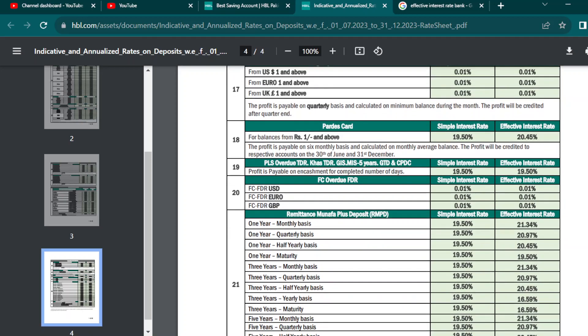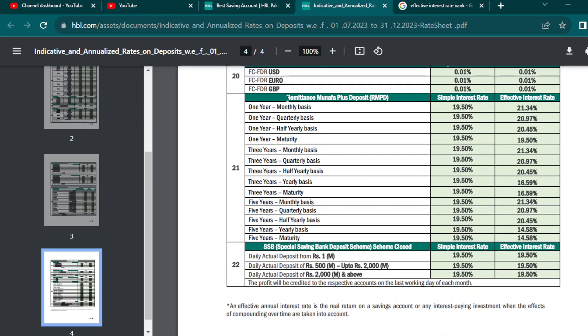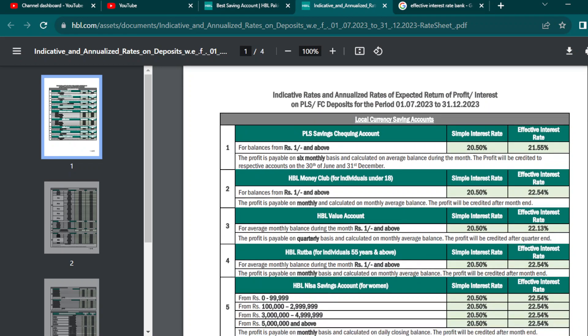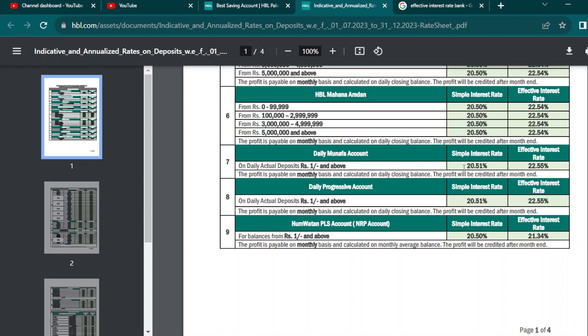Usually you have to pay for interest in a year or 6 months, or after a month — monthly basis. So this was a total overview of which accounts in HBL, if you do open them, you will get the average return with interest above 1,000,000.